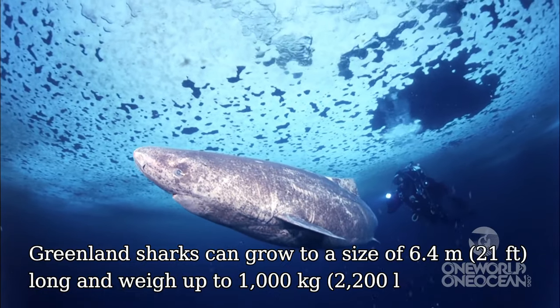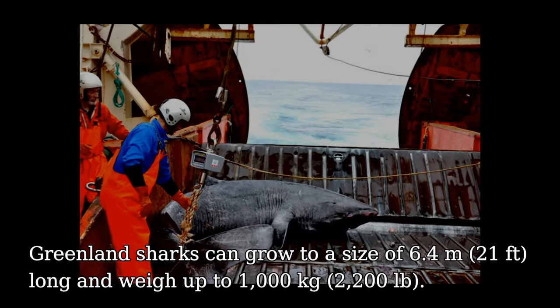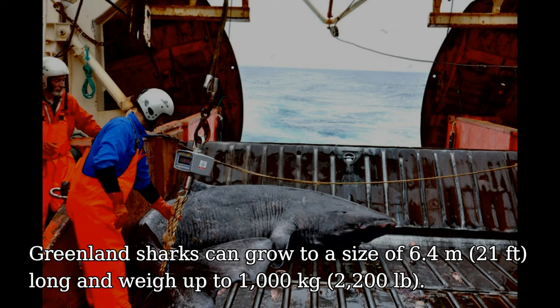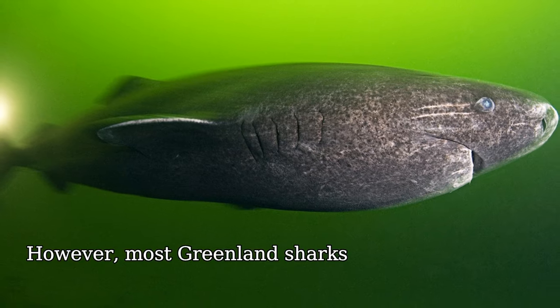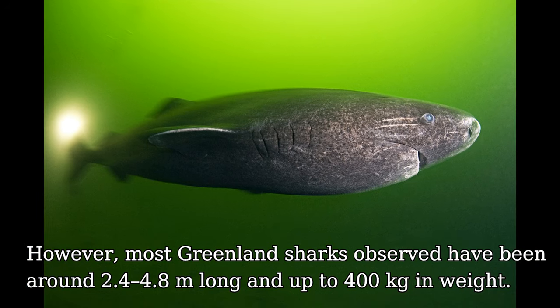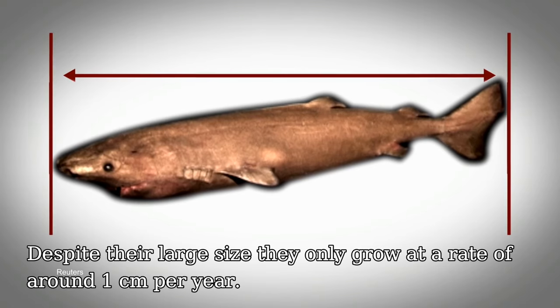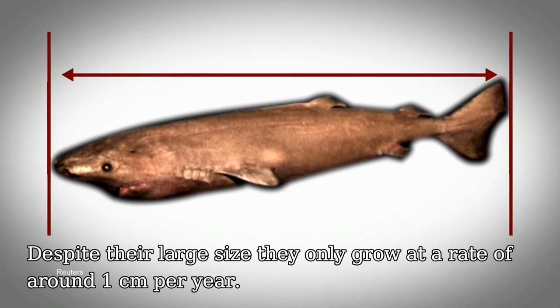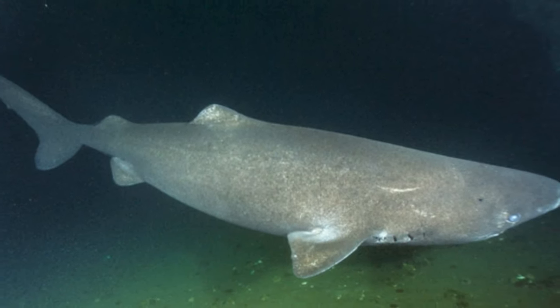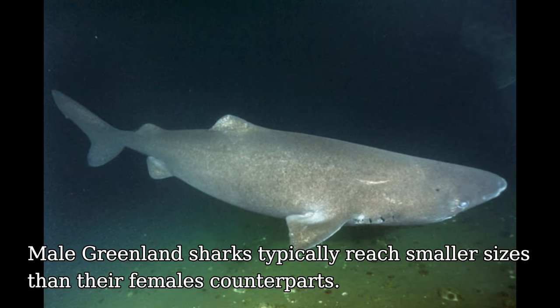Greenland sharks can grow to a size of 6.4m long and weigh up to 1000kg. However, most Greenland sharks observed have been around 2.4–4.8m long and up to 400kg in weight. Despite their large size, they only grow at a rate of around 1cm per year. Male Greenland sharks typically reach smaller sizes than their female counterparts.